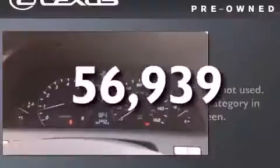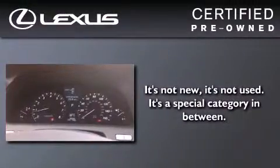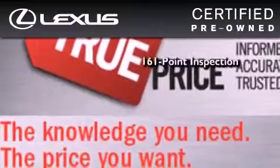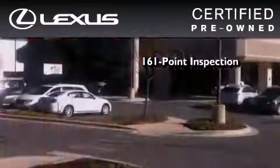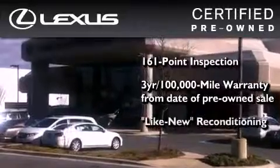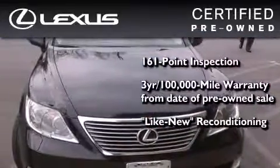A steering wheel with memory settings. This vehicle has fewer than 57,000 miles on the odometer. You can have peace of mind while considering this certified Lexus — it's undergone a meticulous 161-point inspection and comes with a 3-year, 100,000-mile warranty.